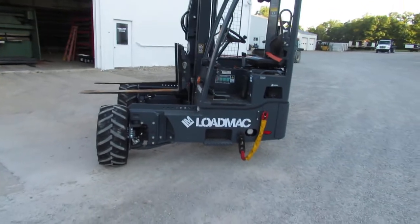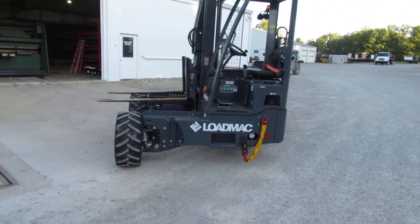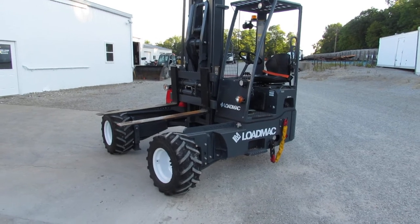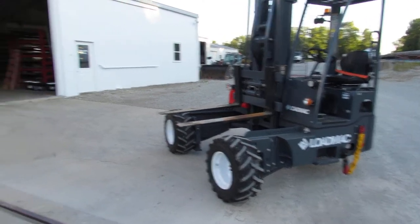As I rotate around, you can see a 2019 Lodemac 4-way model also available. We have hundreds of Moffitts refurb ready to come work for you. Princetons are also available.